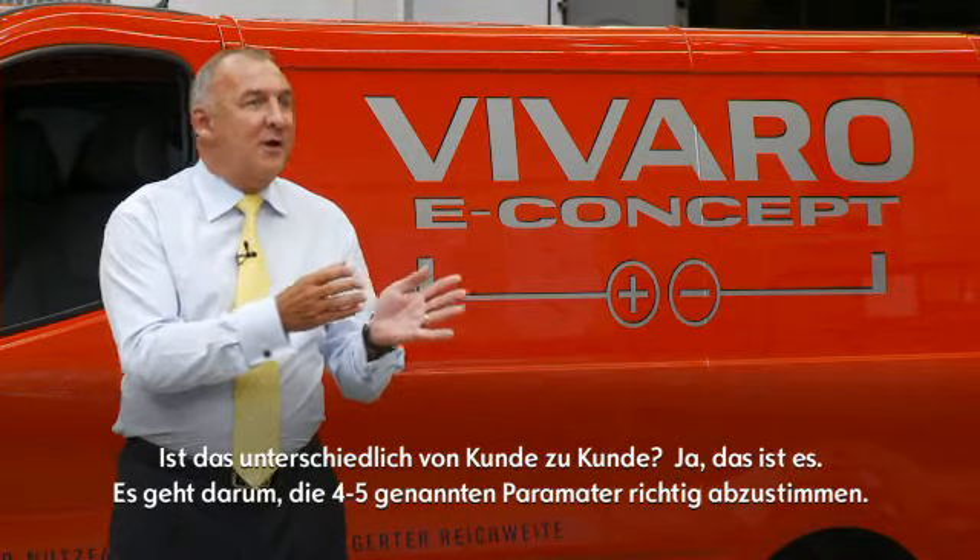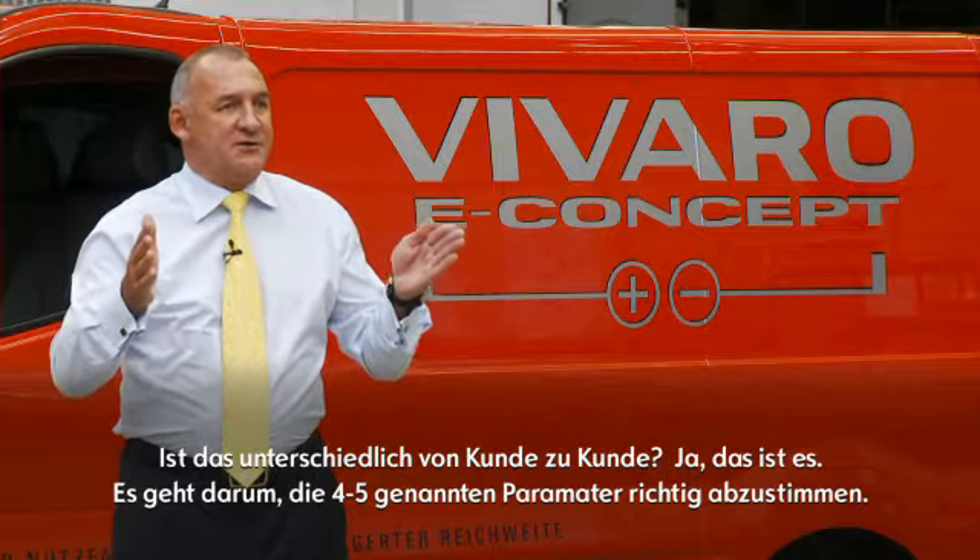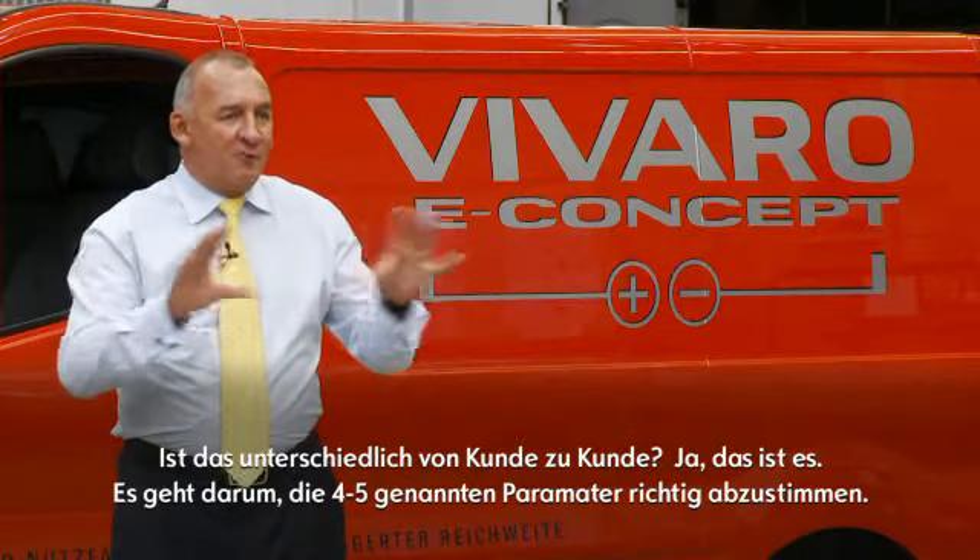And do these parameters vary by customer? Yes they will. So therefore perhaps we've got to look at a range of solutions optimizing those four or five parameters.